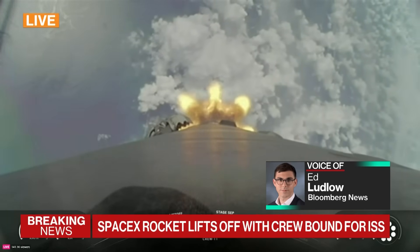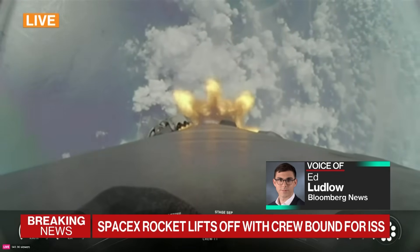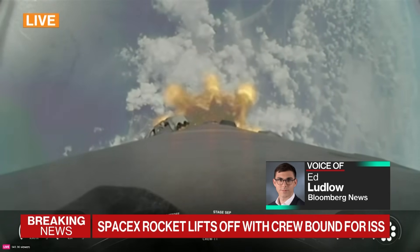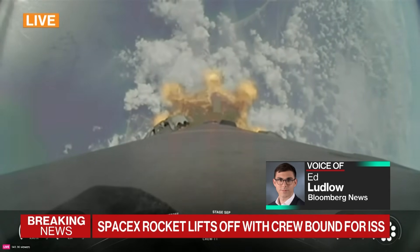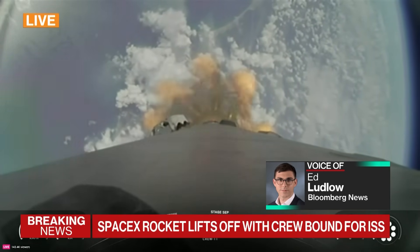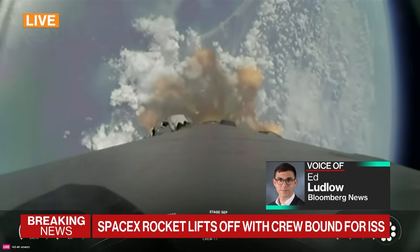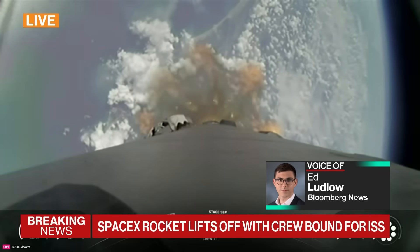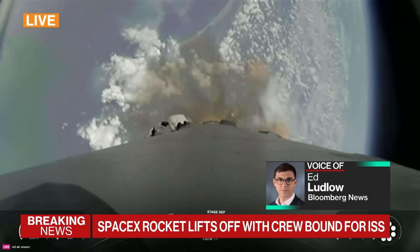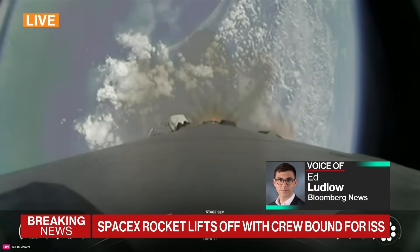They called the moment of max Q, which is the moment where the rocket's under the most stress from a G-force perspective, passing through Earth's atmosphere and that rough air. The next key moment is about 30 seconds away — that's where that first stage, the main booster, has main engine cutoff, or MECO. From there you get the two stages separating, and then it's literally fully automated — rocket science that's pretty flawless most of the time.